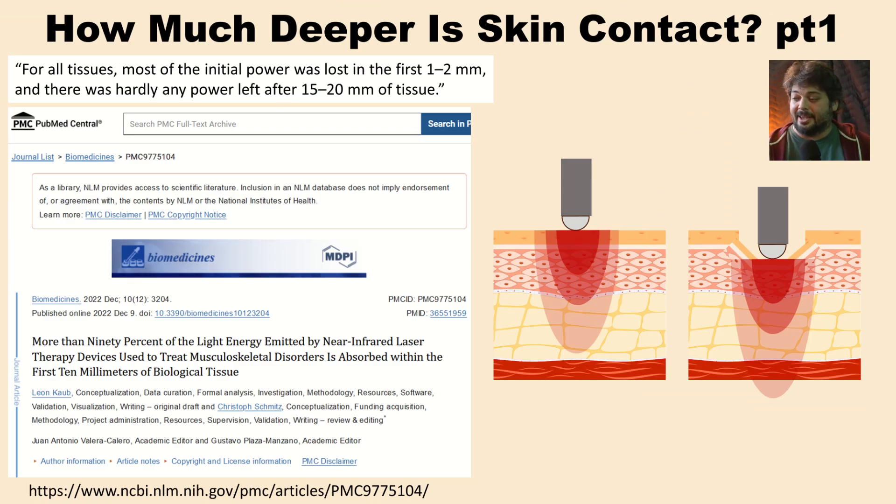So how much deeper does skin contact really get? It's important to remember how light is absorbed exponentially as it passes through tissue. One study discusses how 90% of the light energy from near-infrared laser is absorbed within the first 10 millimeters of biological tissue, and most of the power was absorbed within the first 2 millimeters, with hardly any power left after 20 millimeters. This is why just cranking up the intensity with a non-contact panel mostly results in superficial absorption — it oversaturates the skin and causes mostly heating. If you can compress the tissue by even a couple of millimeters, you've significantly improved your penetration — effectively doubling it and shifting the whole absorption profile deeper.